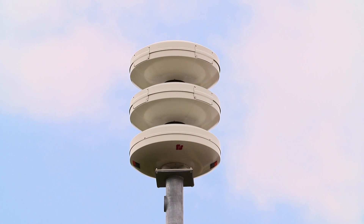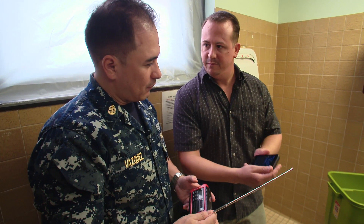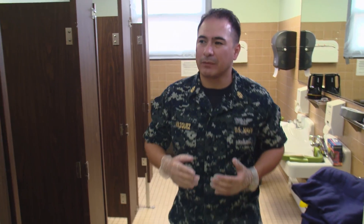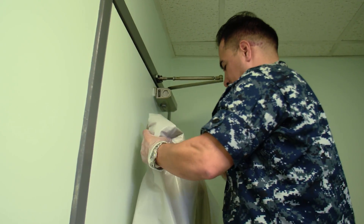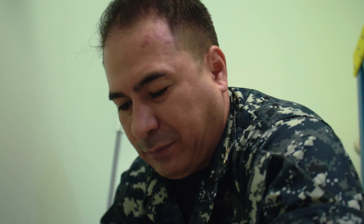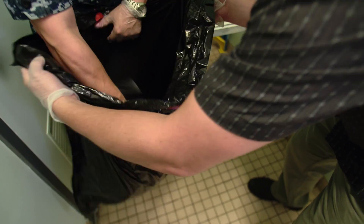All clear — resume normal operations. The base will send an all-clear message using the mass communication system to let you know when it is safe to come out of the shelter. If you're sheltering at home, wait for an all-clear from local authorities to be broadcast over TV or radio. Be careful when coming out of the shelter. Using rubber gloves from your kit, carefully roll up the plastic sheeting in a way that covers up any dangerous materials that might have stuck to the exposed side of the plastic, and place the rolled-up plastic in the trash bags from your kit.